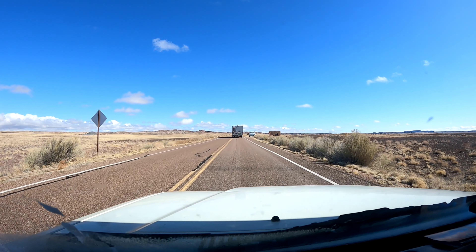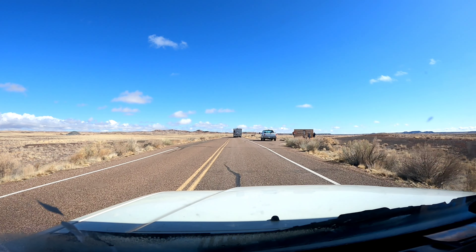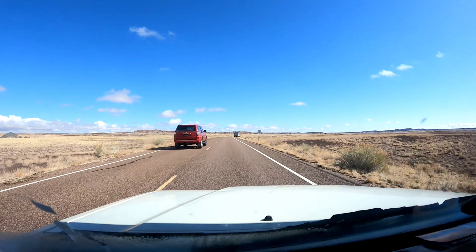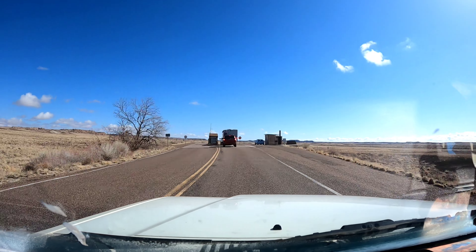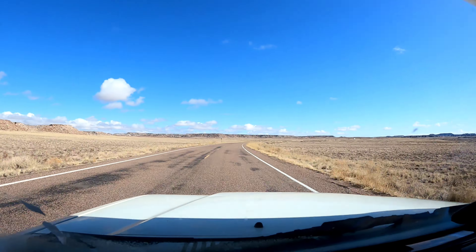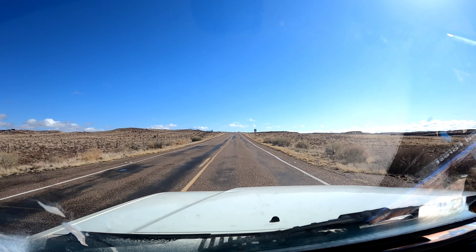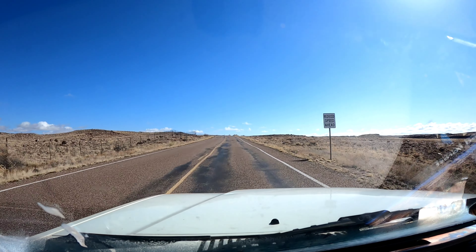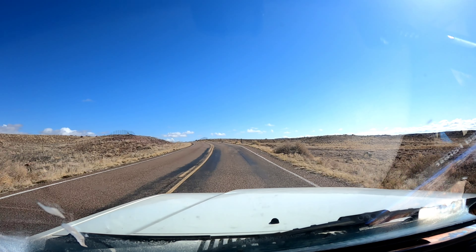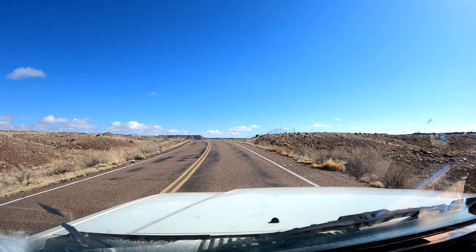We're right outside the gate. I was actually at this park - I believe it was October - on my way to Arizona. I was still new at YouTube and didn't film it, and I think it's some great content. That's the reason why I wanted to stop back by here.